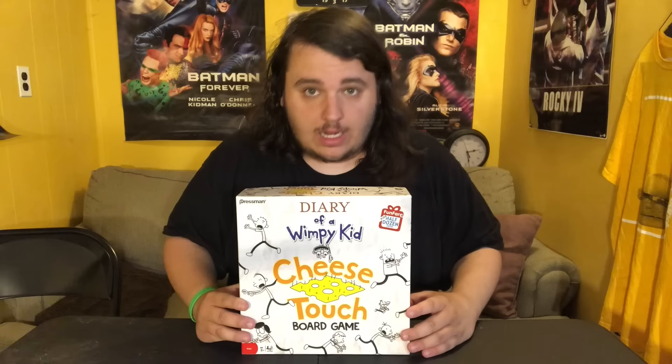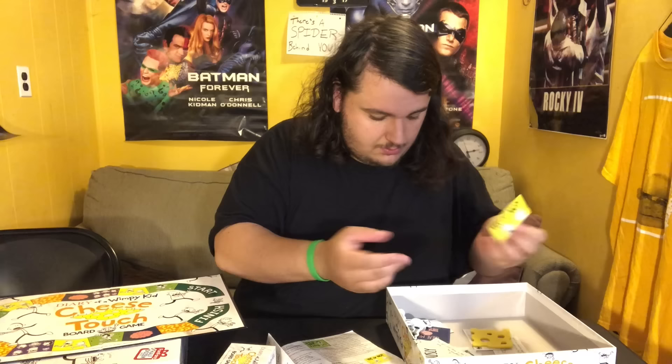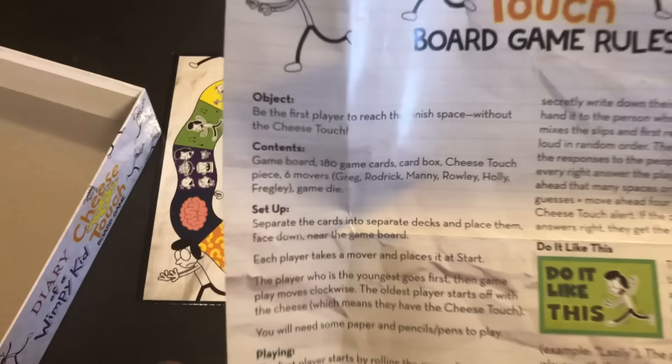This is called the Diary of a Wimpy Kid Cheese Touch board game. I think this one's the most popular one. It has the instructions — a little bent — and here's the board. All the cards are just thrown in there. I guess that's what I get for buying it on eBay. It also came with a free dime — I got 10 cents back on it. It comes with the same type of characters you saw in the other board game.